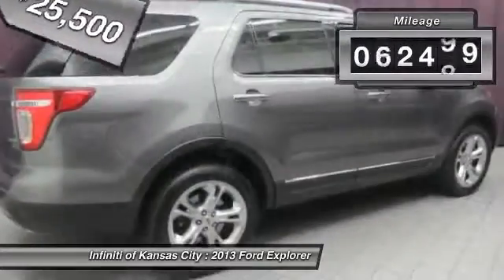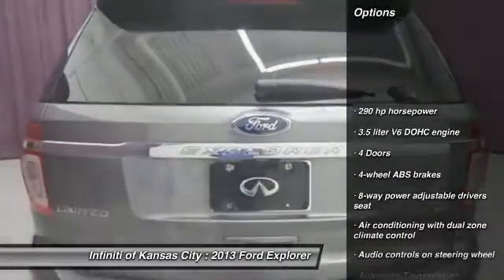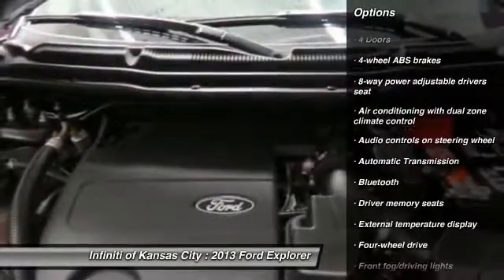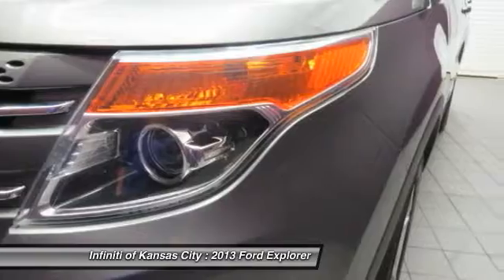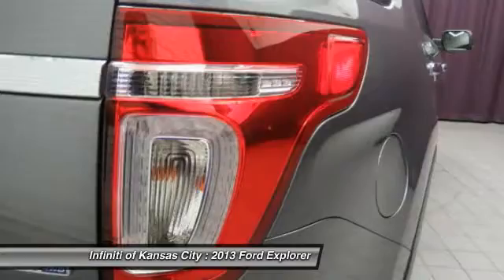This vehicle has less than 85,000 miles. Here are some of this vehicle's great options: traction control, Bluetooth, automatic transmission, fog lamps, heated driver's seat, power windows, passenger airbag, power door locks, airbags, and leather seats.